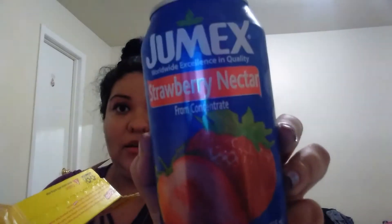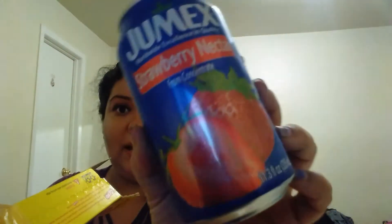Hi everybody, welcome back to my channel! Today I'm going to do a Fiesta haul. The first thing I got was Humex — this is a strawberry nectar drink.